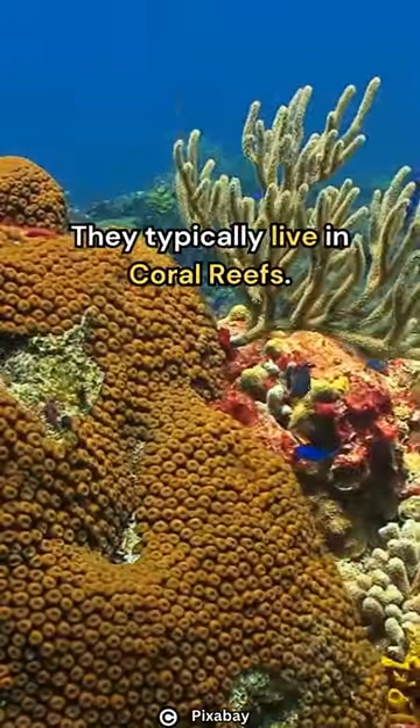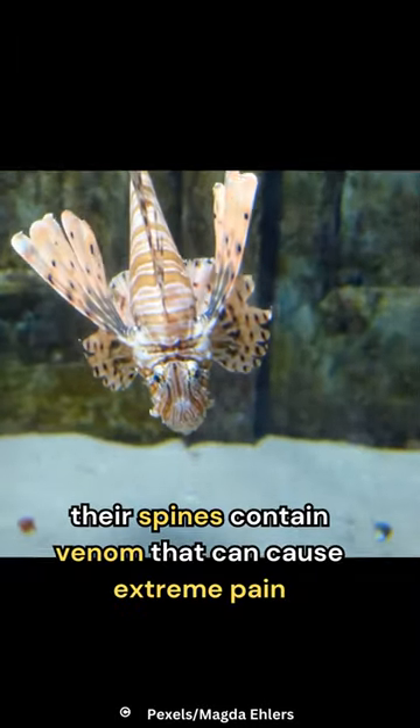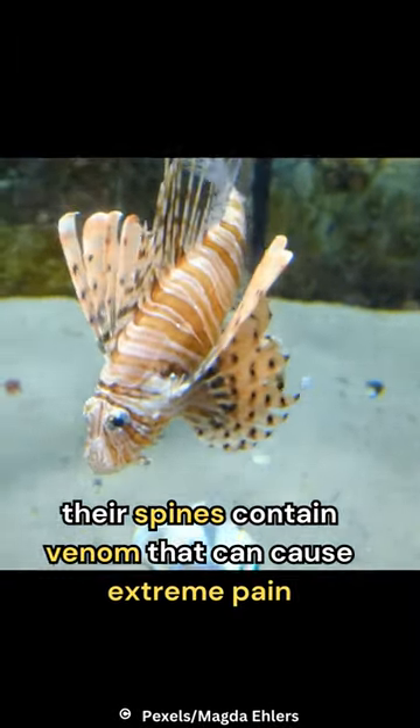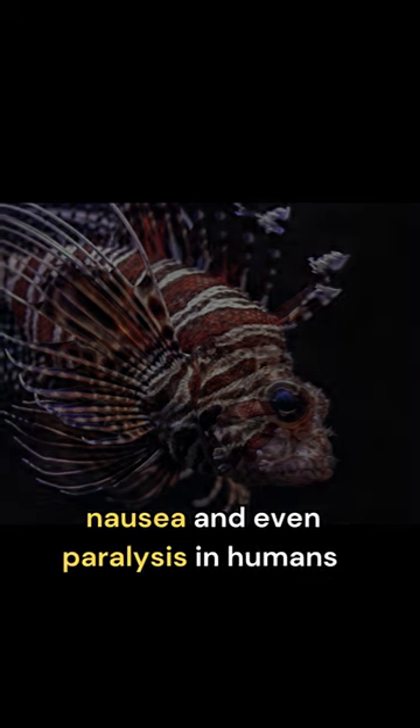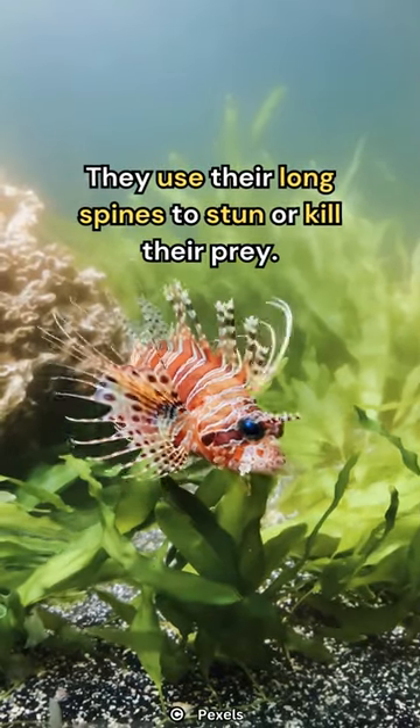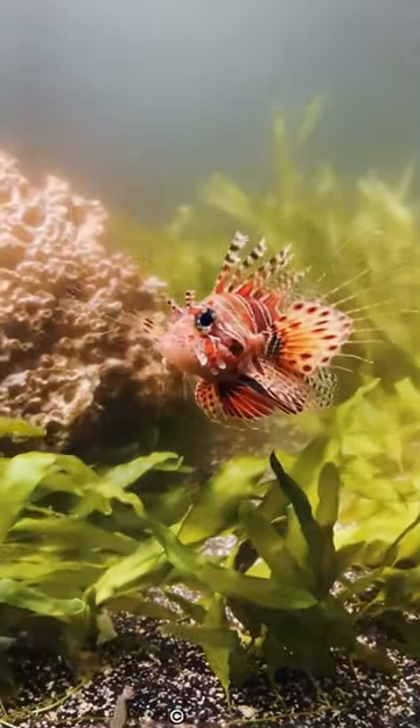They typically live in coral reefs. Their spines contain venom that can cause extreme pain, nausea, and even paralysis in humans. They use their long spines to stun or kill their prey.